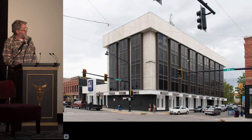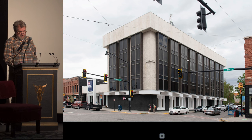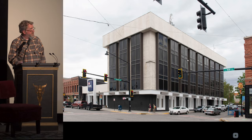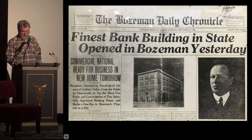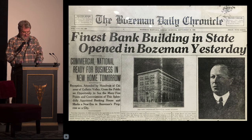The site was home to a previous bank structure, but in 1920 the Commercial National Bank — designed by Bozeman's Fred Wilson in collaboration with architects from New York City and Chicago — was set to open. As the paper read, it was marking a new era in Bozeman's progress as a city. As time went on, it continued to age and change.